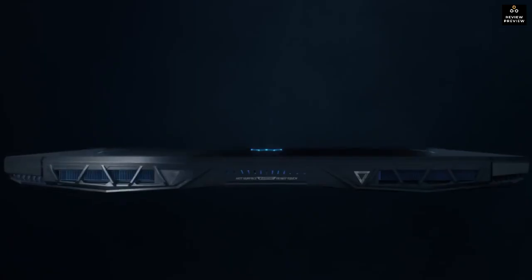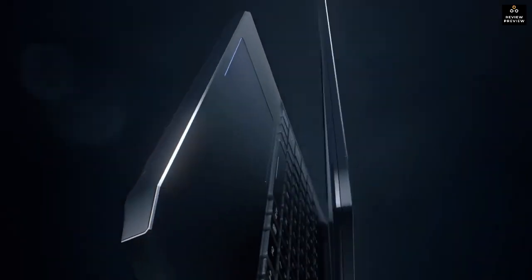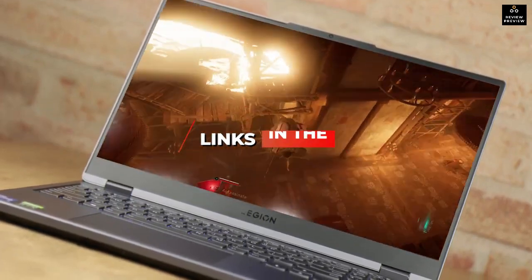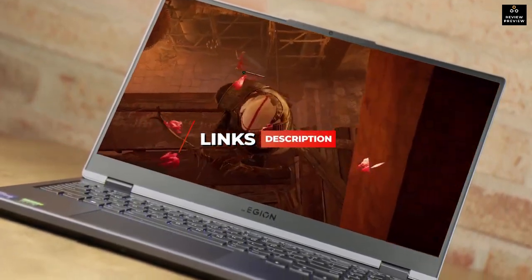Regardless of what games you intend on playing, I'll have the best budget gaming laptop for you. I'll also have links to the best and most up-to-date prices on all the products I mention in this video in the description.